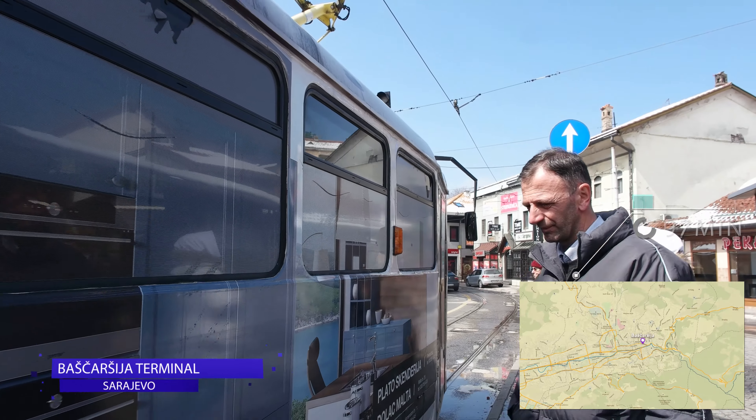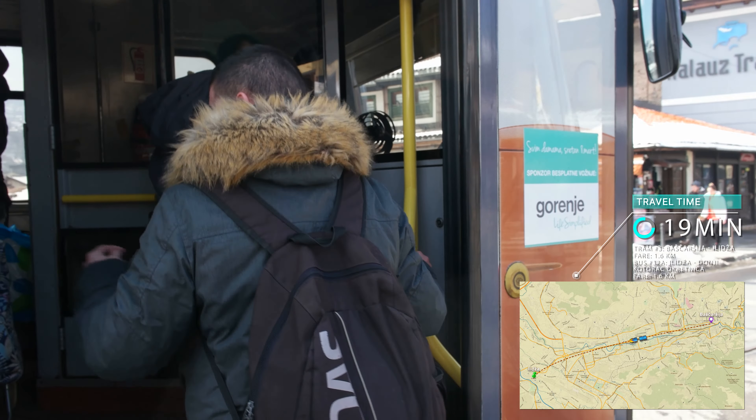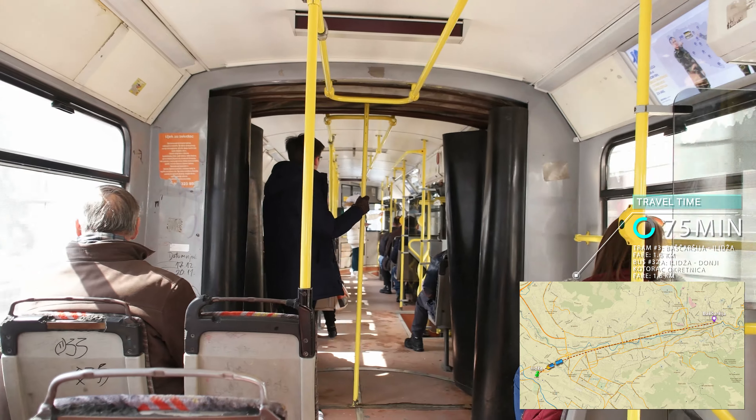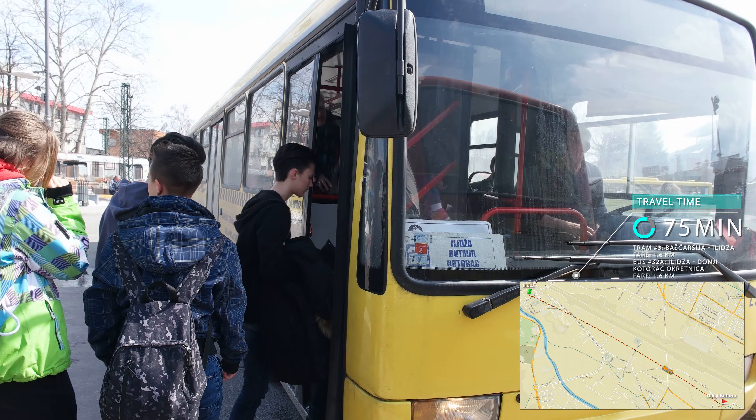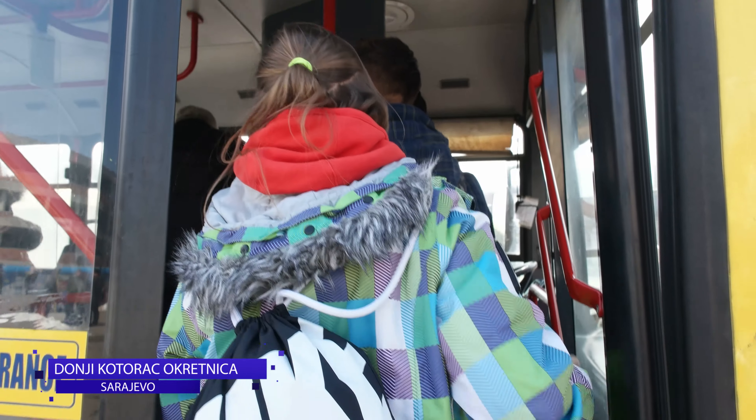After fueling up, we begin our day from the Old Town by taking tram number 3 to Asia Bus Station. From there you can transfer onto bus number 32 towards the airport. The total journey is about an hour and 15 minutes.